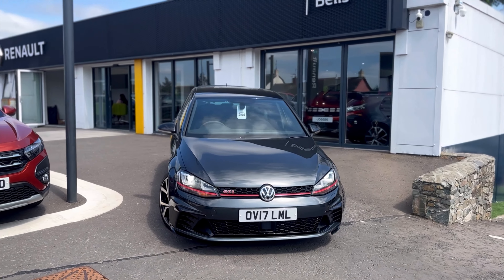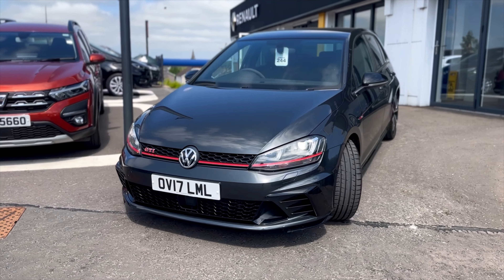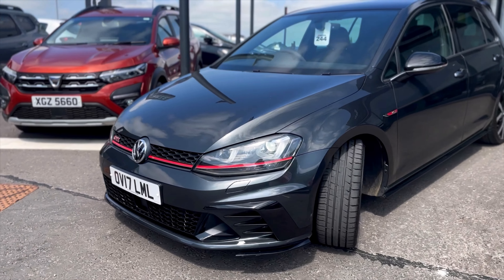Just into stock we have the 2017 Volkswagen Golf GTI Club Sport 40. It's a 2 litre petrol, manual and has 54,300 miles on the clock.